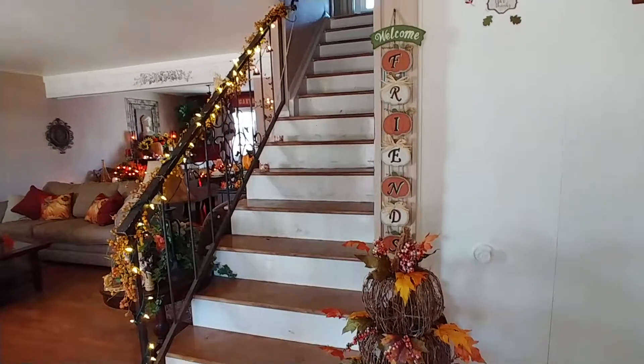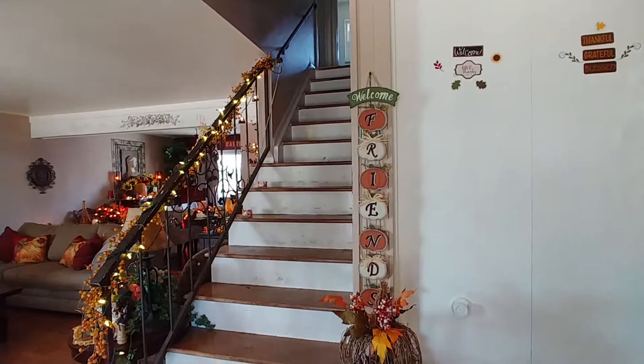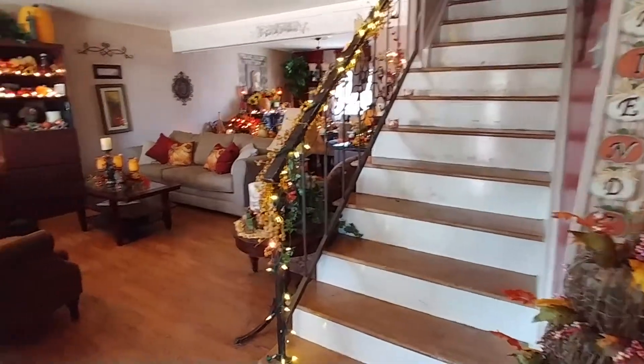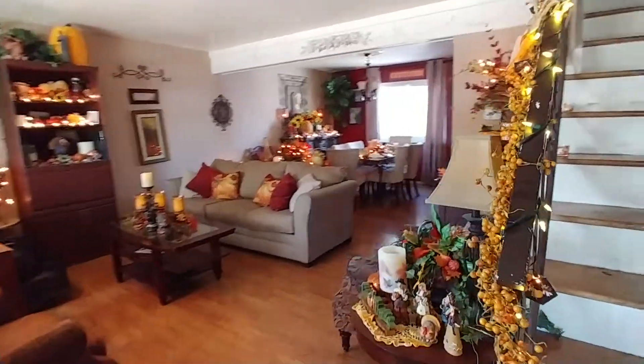Welcome to Julie the Thrifty Designer. This is my formal living room tour for my Thanksgiving collection this year.